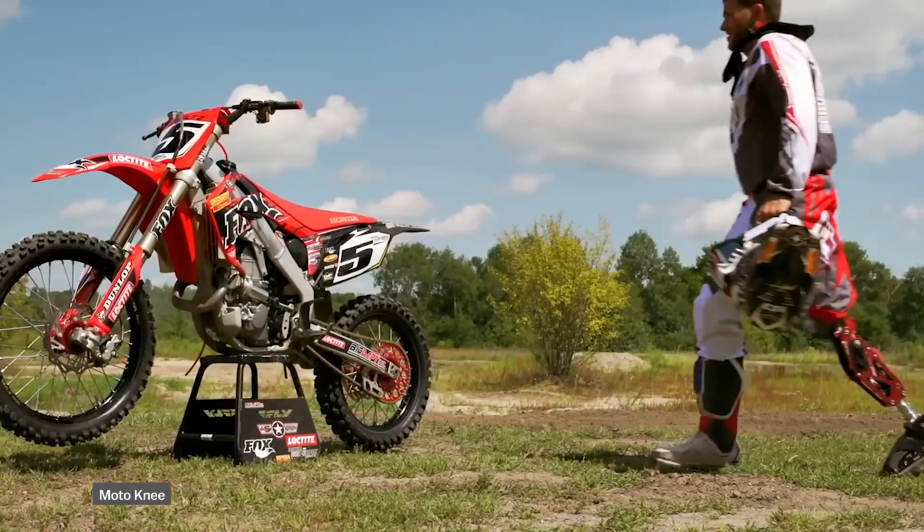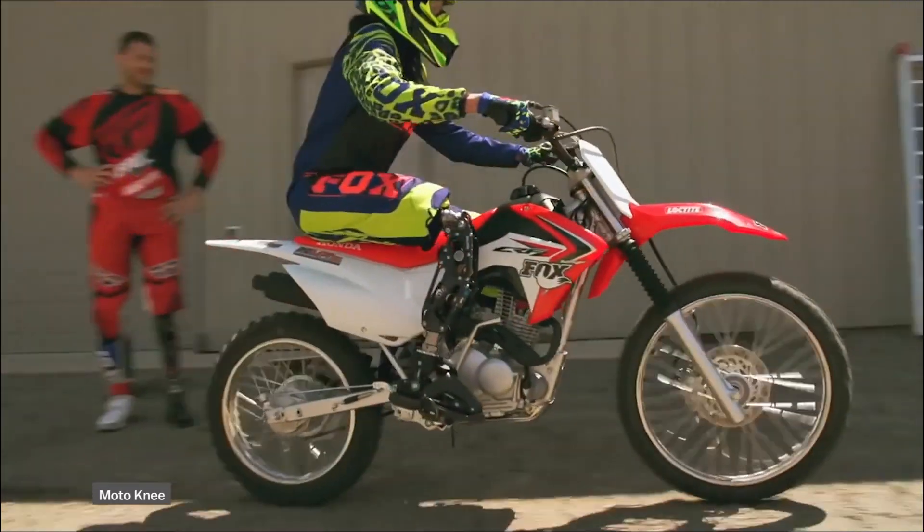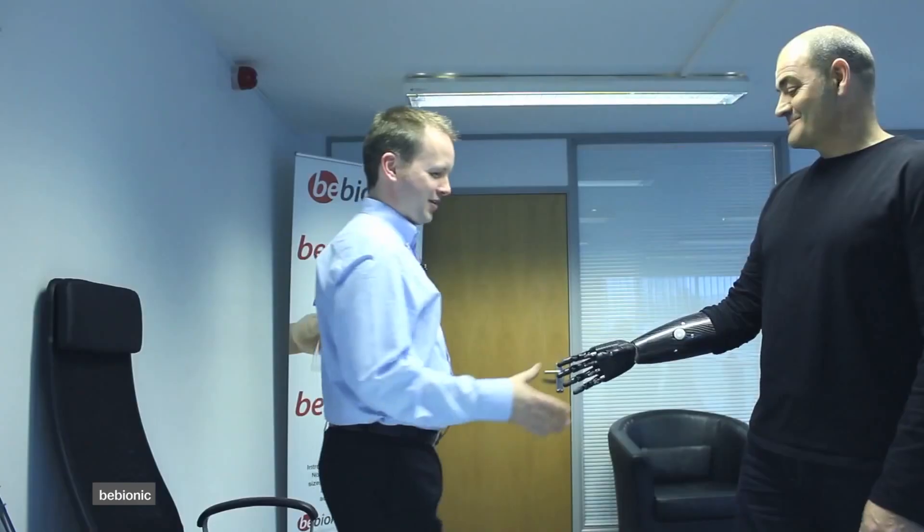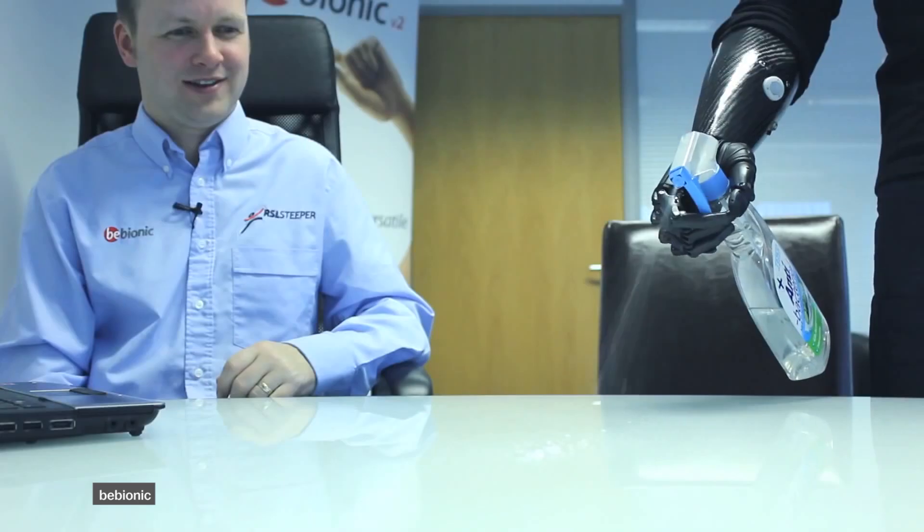Engineers have also built legs for extreme sports, like mountain biking or skiing. There's also b-bionic, often called the terminator hand, which has different grips and gestures that can be controlled by the flexing of various forearm muscles.